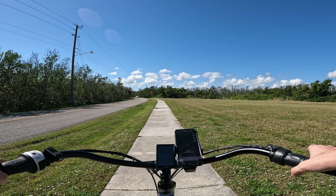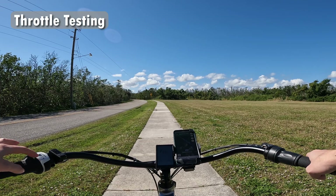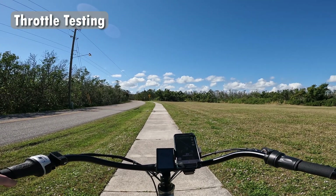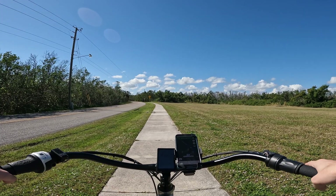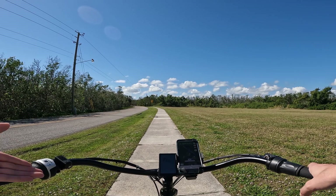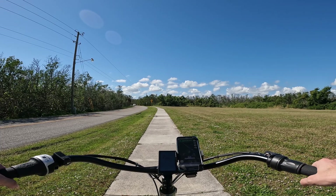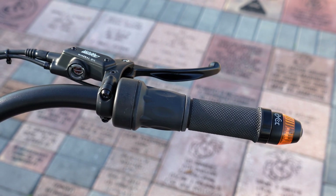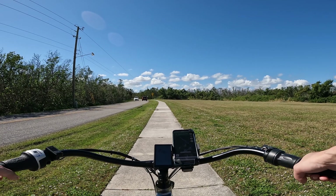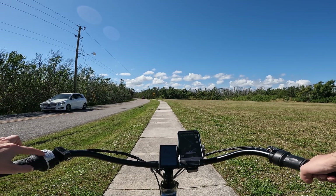I'm going to start off by doing a throttle test. I'll have to adjust the transmission — this Sturme Archer — by twisting it up into the different gears in order to reach my top speed. Right now I am in no pedal assist mode. I'll move up into the pedal assist modes as we go along using the throttle here on the right side — it is a half twist throttle. Let's see how this performs in pedal assist one, starting off in the first gear.